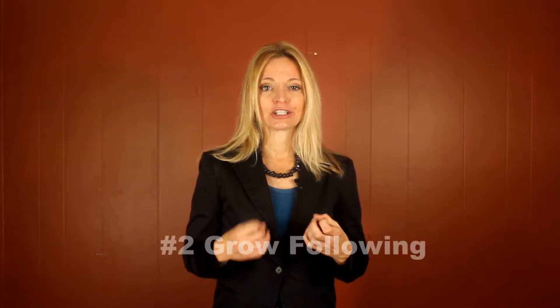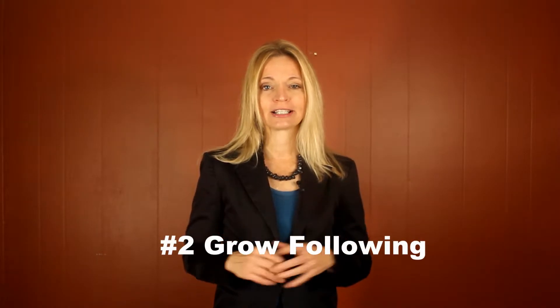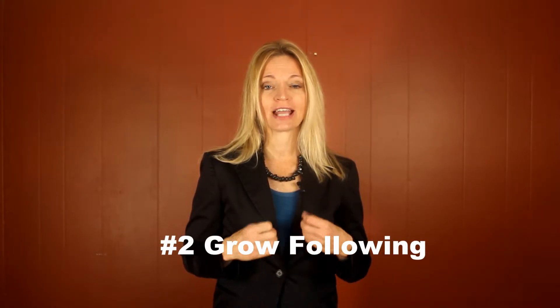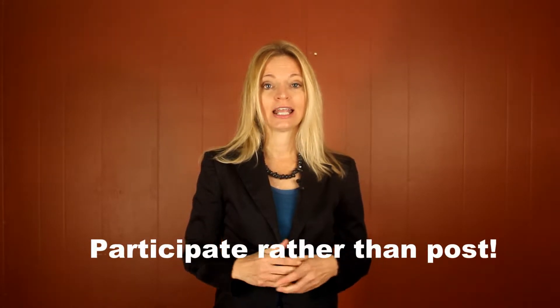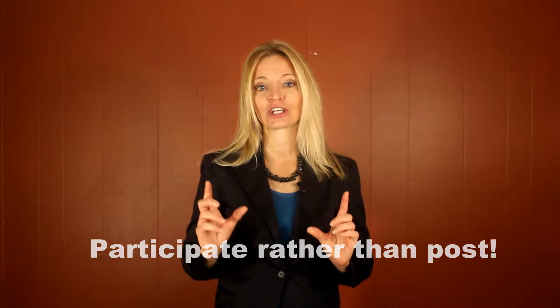Second one is work on increasing your following. You can't just put a bunch of pins about your products and services up — you actually have to actively work on increasing your following. That means engaging with other pinners, asking people to follow your Pinterest account from your other social profiles, assuming you have bigger followings there, leaving comments on other people's pins, inviting them to follow your boards, and just being an active member of the community the same way you would on any other social media channel — participating rather than just posting.